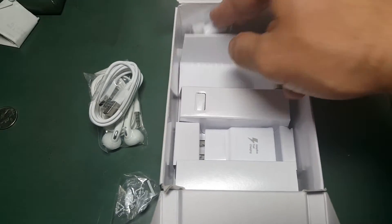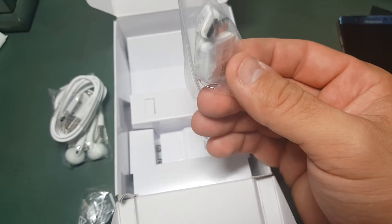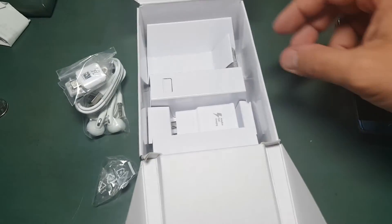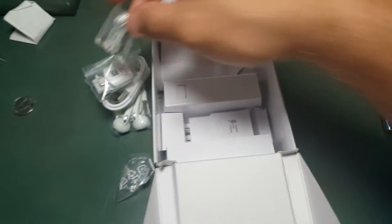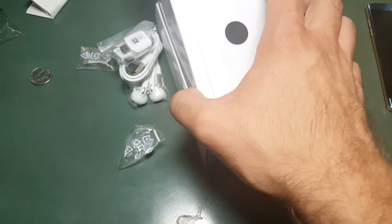Not sure what that is. The micro USB to USB Type-C adapter, which is cool. And I got the tips as well for the S Pen. So we'll close this up.